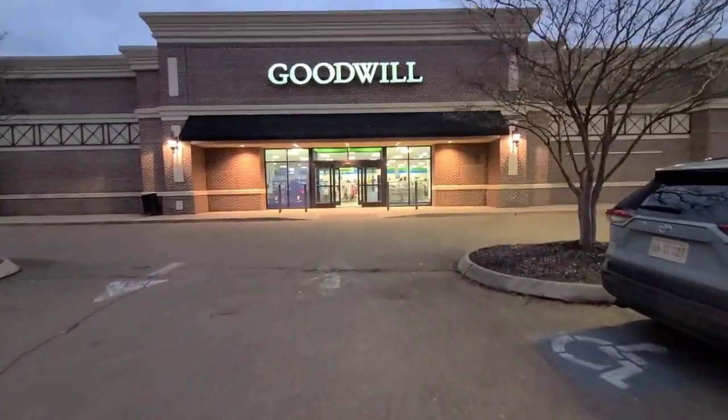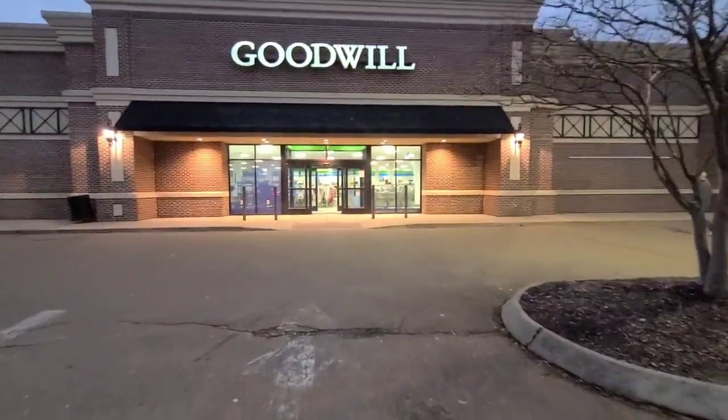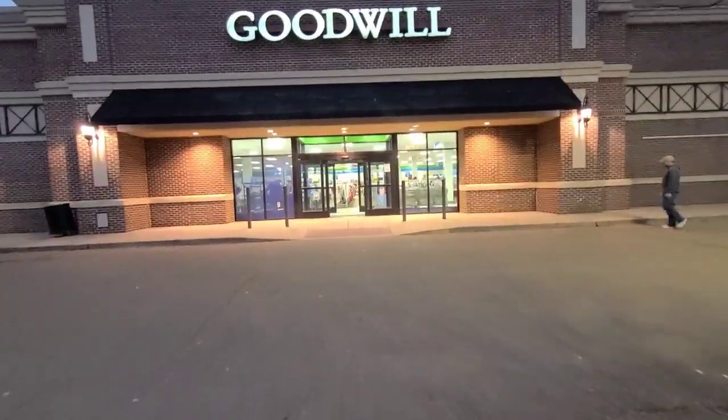Hey guys, let's go thrifting at the regular Goodwill and see if they have any treasures to bring home.